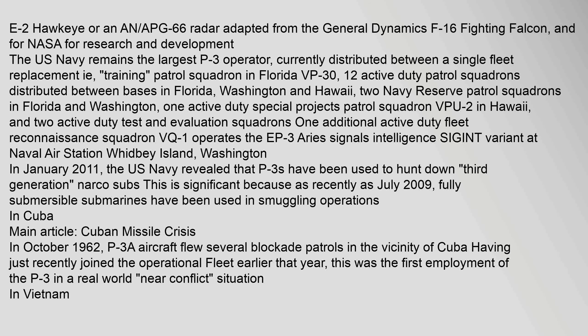One additional active duty fleet reconnaissance squadron (VQ-1) operates the EP-3 Ares Signals Intelligence (SIGINT) variant at Naval Air Station Whidbey Island, Washington. In January 2011, the U.S. Navy revealed that P-3s have been used to hunt down third-generation narco submarines. This is significant because as recently as July 2009, fully submersible submarines have been used in smuggling operations.